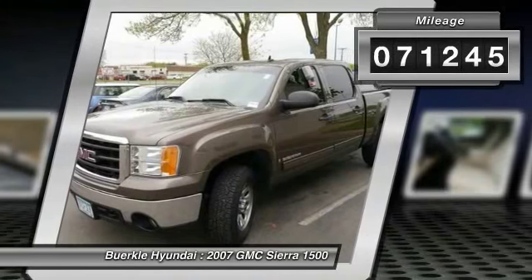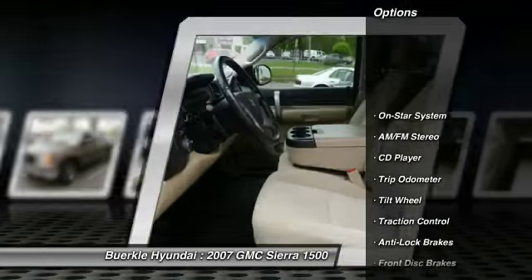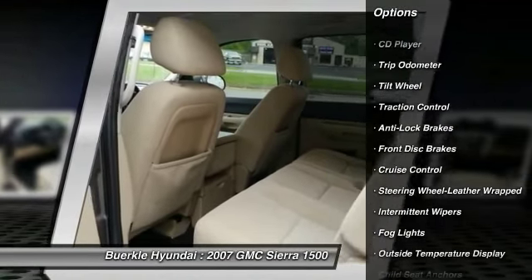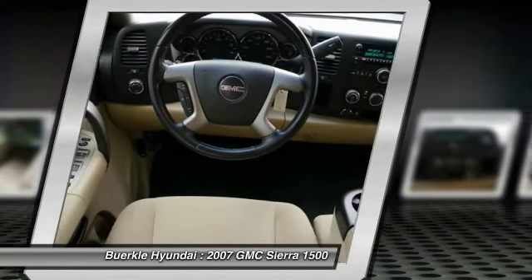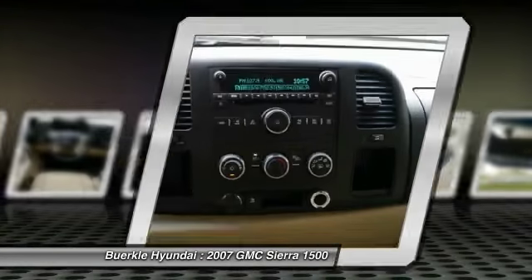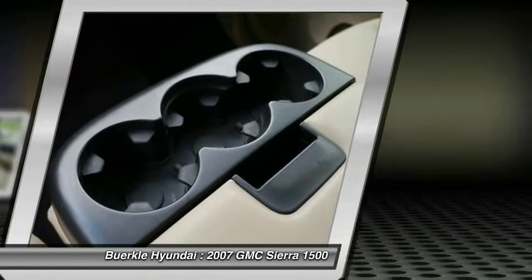This vehicle has less than 75,000 miles. Here are some of this vehicle's great options. This beauty is sure to make you the talk of the neighborhood, so call or drop in for a test drive today.